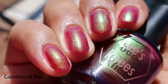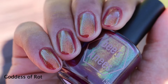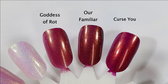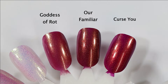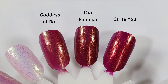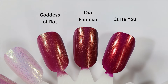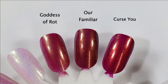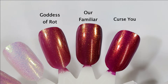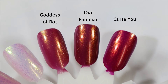They contrast gorgeously against that wine-colored base, and here is what it looks like in lower lighting. For comparisons — I don't have a complete Bee's Knees Lacquer collection, and some comparisons are from before Bee's Knees closed and reopened. This one was closest to Our Familiar, but Our Familiar is just a little bit more opaque with a slightly deeper base. It was also close to Curse You, but Curse You has more of a purple-leaning base and the shimmer doesn't have as much of a gold feel to it.